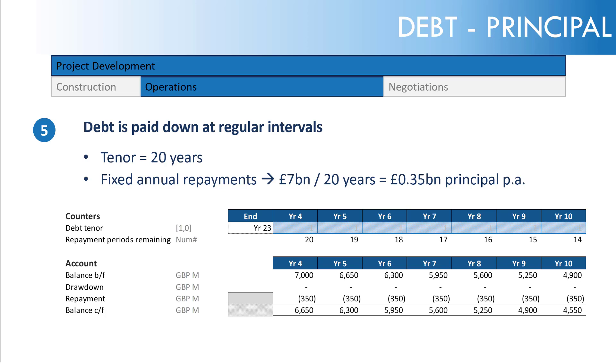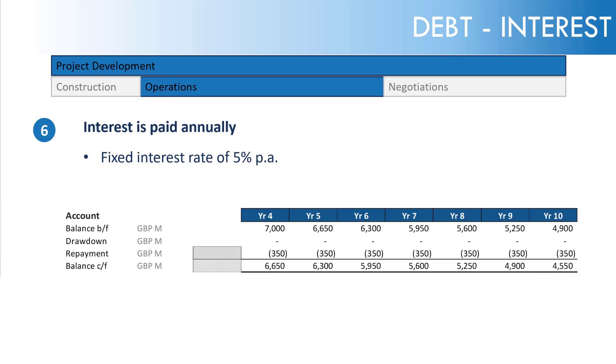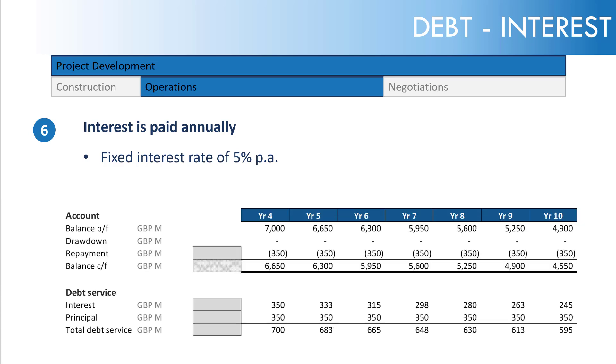We'll also explore the effect of an annuity, which is a different repayment style. Interest is paid annually at a fixed rate of 5% per annum — not floating with a changing base rate plus margin, but 5% all-in, fixed for the duration of the debt tenor. So: £7 billion times 5% equals £350 million of interest in year one. As we progress, the principal repayment stays the same while the interest amount decreases.